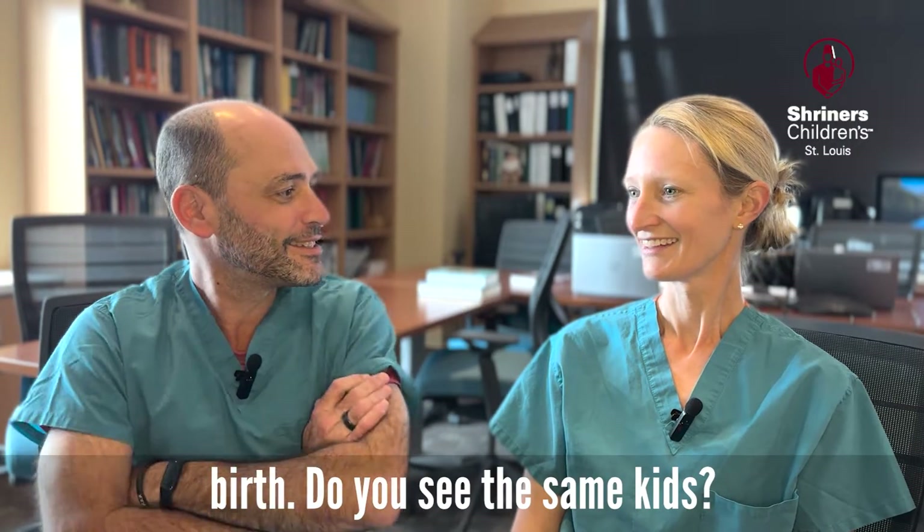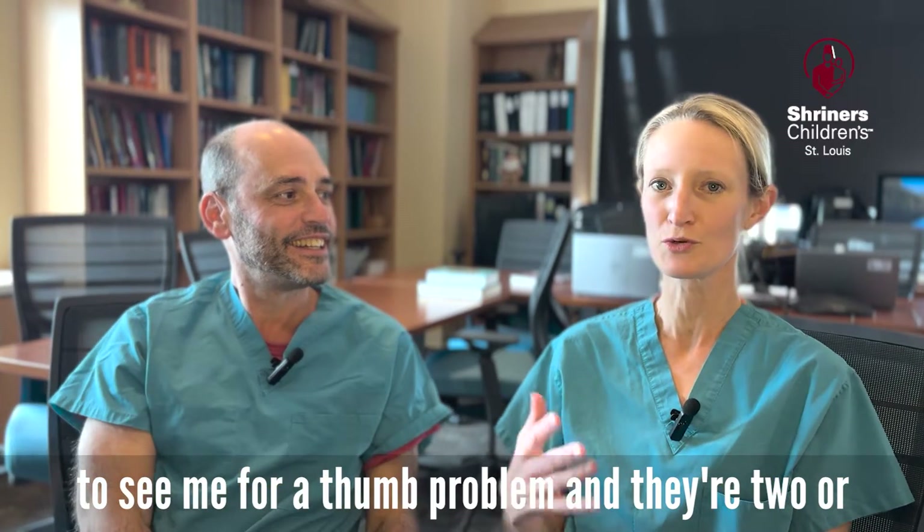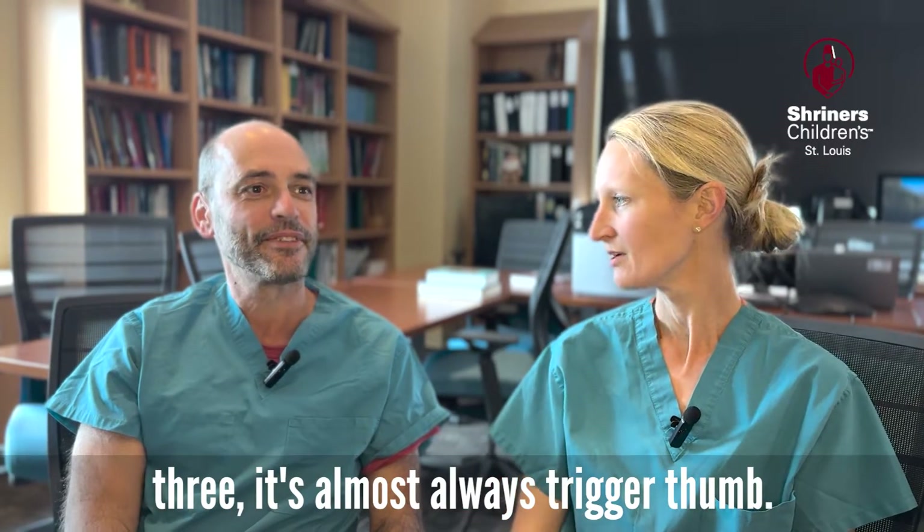Do you see the same kids? I do. Almost any time someone comes in to see me with a thumb problem and they're two or three, it's almost always a trigger thumb — almost always.